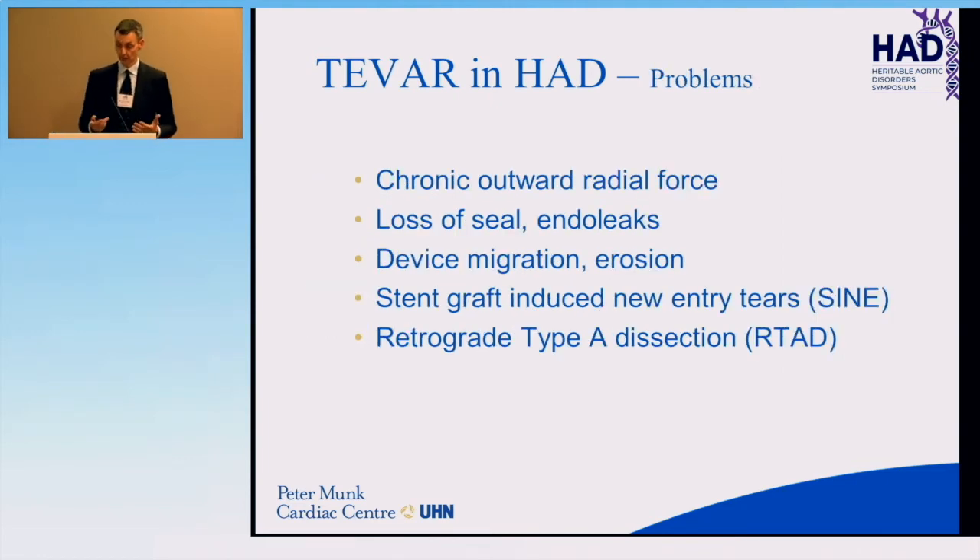There are some fundamental problems with endografts. There is a chronic outward radial force on stent grafts — that's what keeps them in place, expanding outward against this biologically active aorta. The stent can only expand to a certain size, whereas the expansile ability of the aorta is unlimited. You can lose that seal and create endoleaks or perfusion of the aneurysm. This can lead to device migration and erosion, stent graft-induced new entry tears, and retrograde type A dissections.